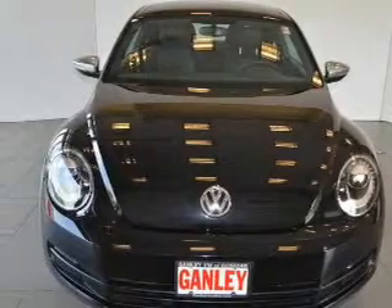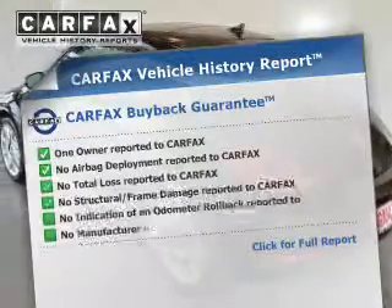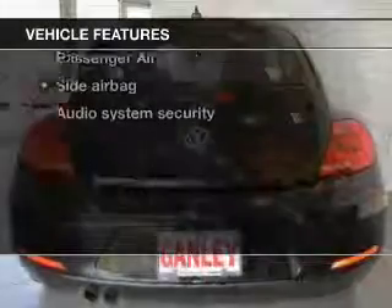Heated seats offer comfort in cold weather. Let the outside in with a power sunroof. Carfax has offered to provide you with peace of mind. Plus, enjoy these notable features that are included in this vehicle.